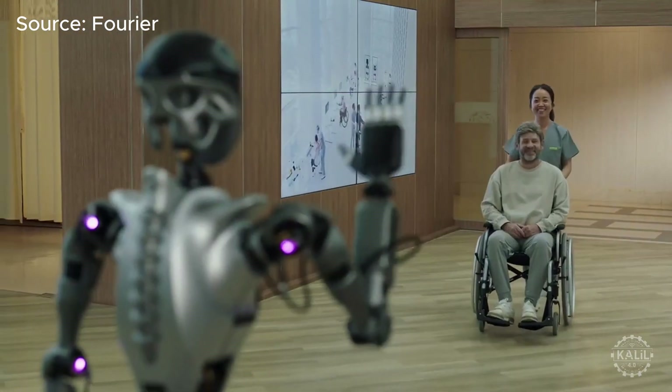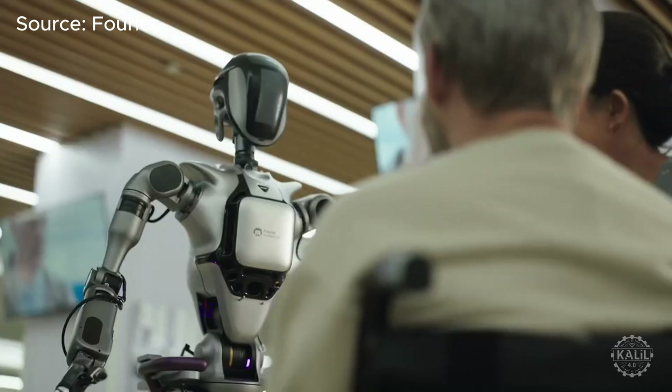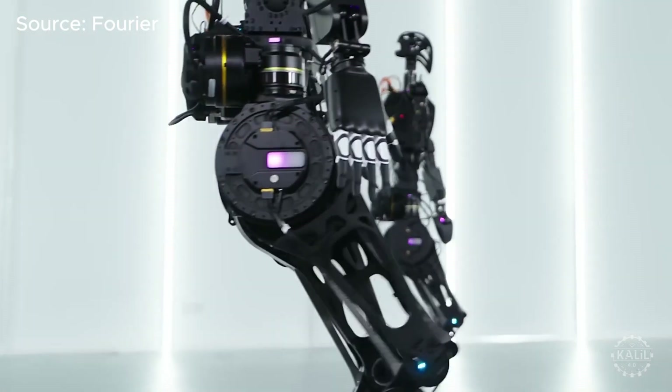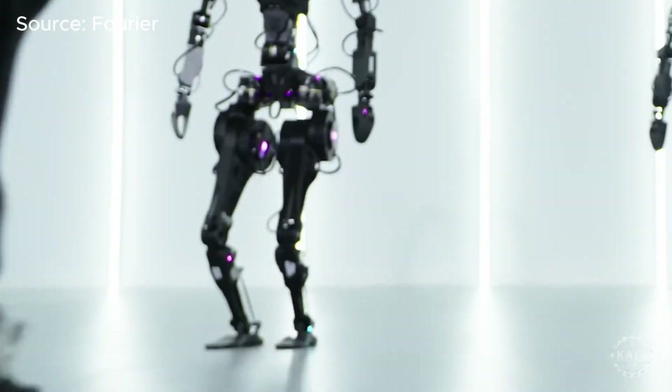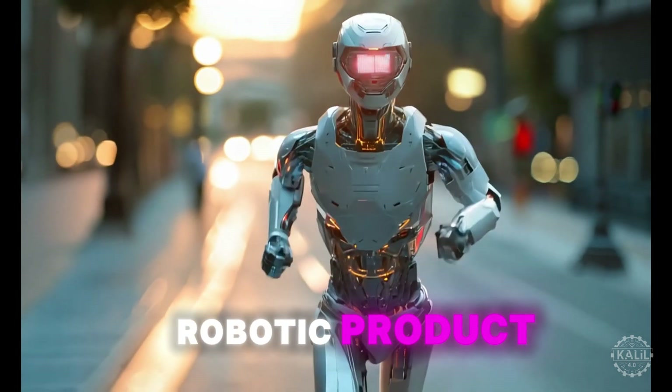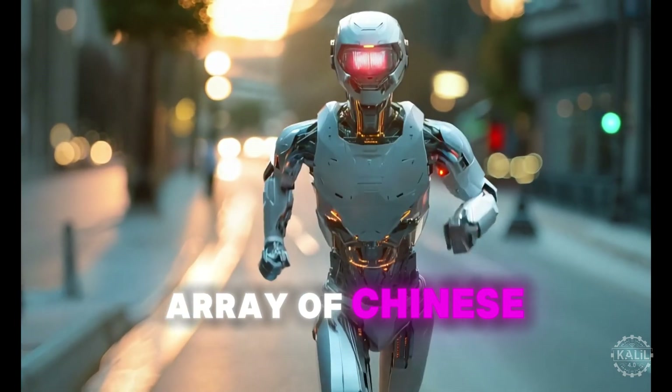Founded in 2015, Fourier initially focused on rehab technology. After gaining a reputation, the company expanded its scope to include humanoid robotics with the GR1. The release comes amid non-stop humanoid robotic product announcements from a growing array of Chinese firms.